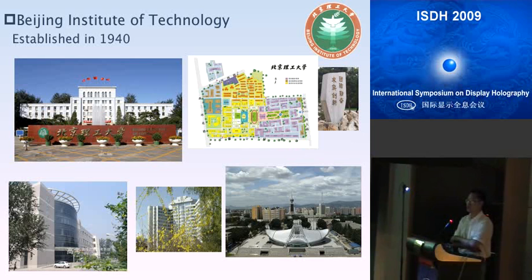The School of Opto-Electronics covers fields from optical design, fabrication, and testing, to laser optics, physical optics, and nano optics — covering almost all areas of optical engineering. The subject rank for BIT in the field of optical engineering is always among the top in China, so it's a very good place to study optics.